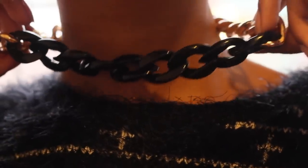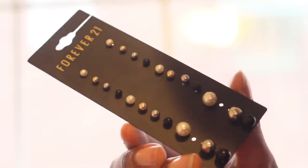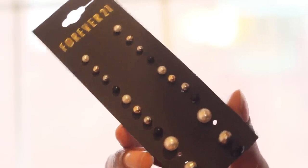I got this cute chain necklace — you guys know I am so obsessed with black and gold. It's black in the front and gold in the back where the chain is. I also have these cute studded earrings — they're like little pearls, not real pearls, and they're black and gold.